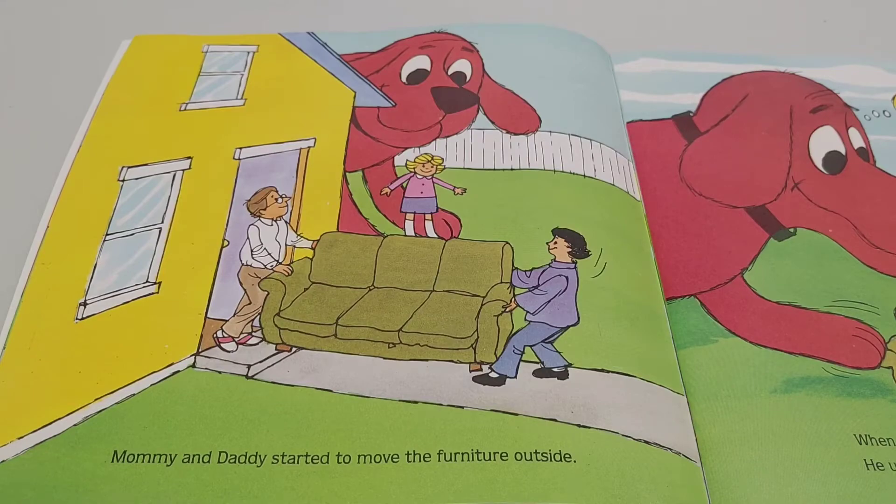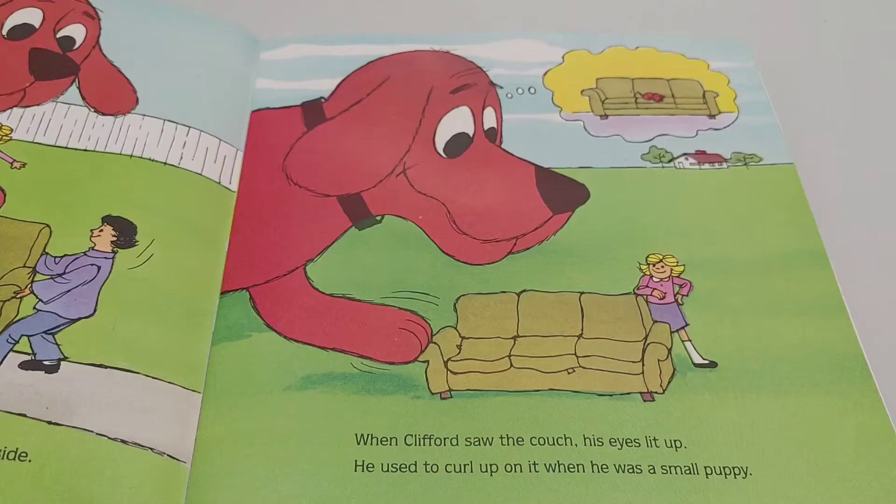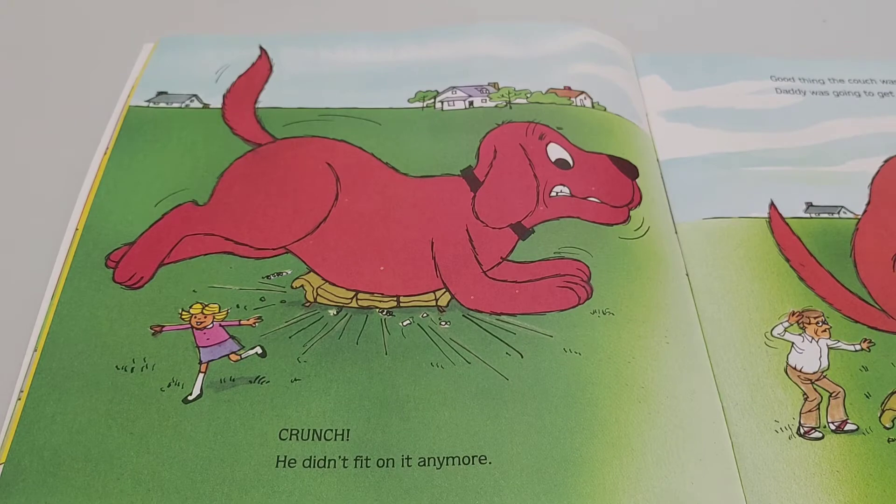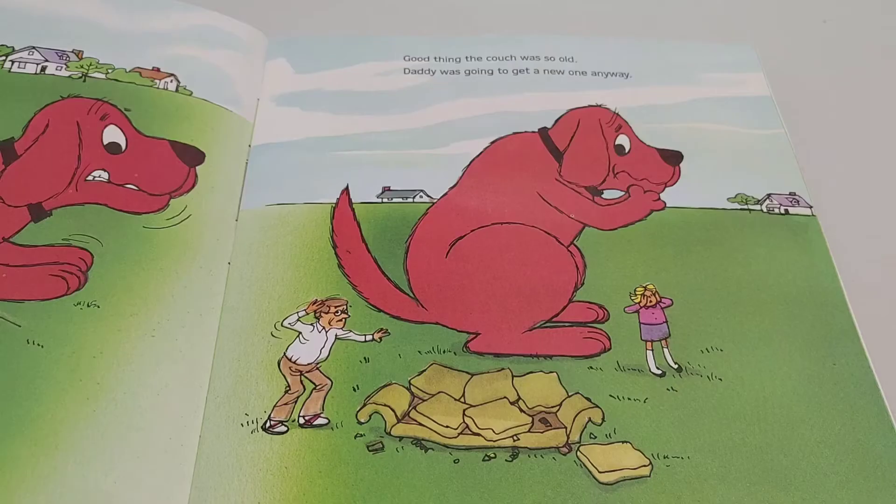Mommy and Daddy started to move the furniture outside. When Clifford saw the couch, his eyes lit up. He used to curl up on it when he was a small puppy. Crunch! He didn't fit on it anymore. Good thing the couch was so old — Daddy was going to get a new one anyway.